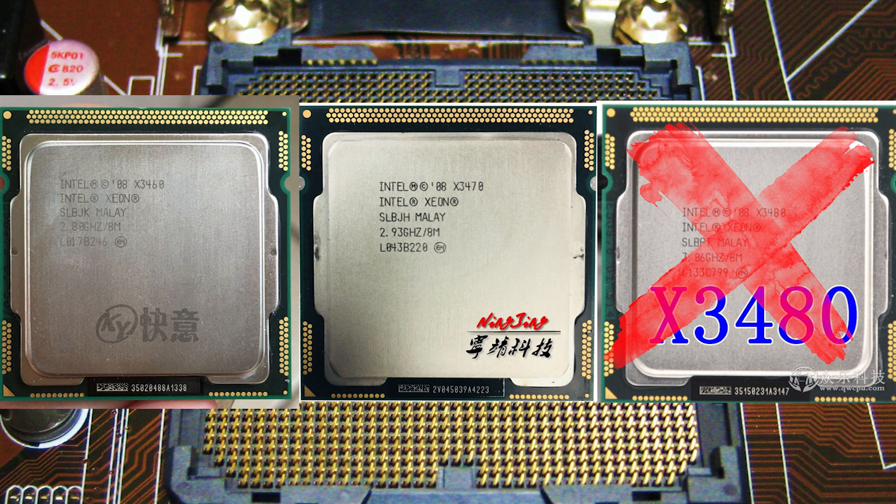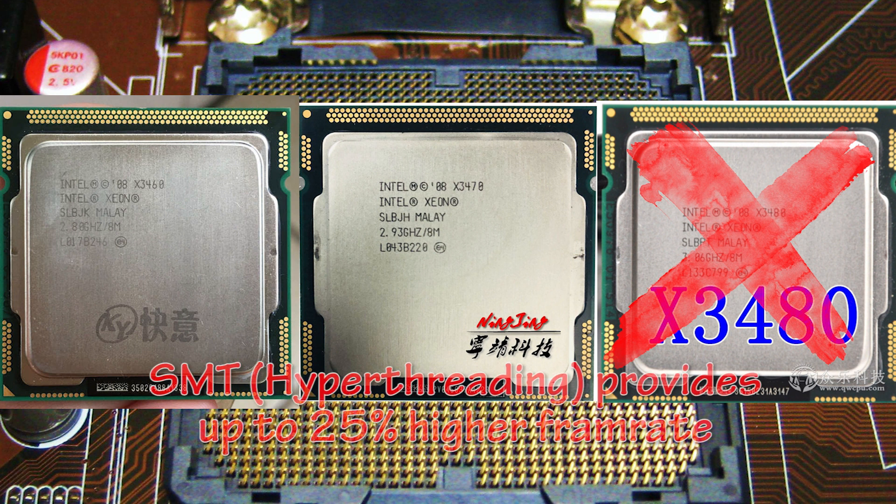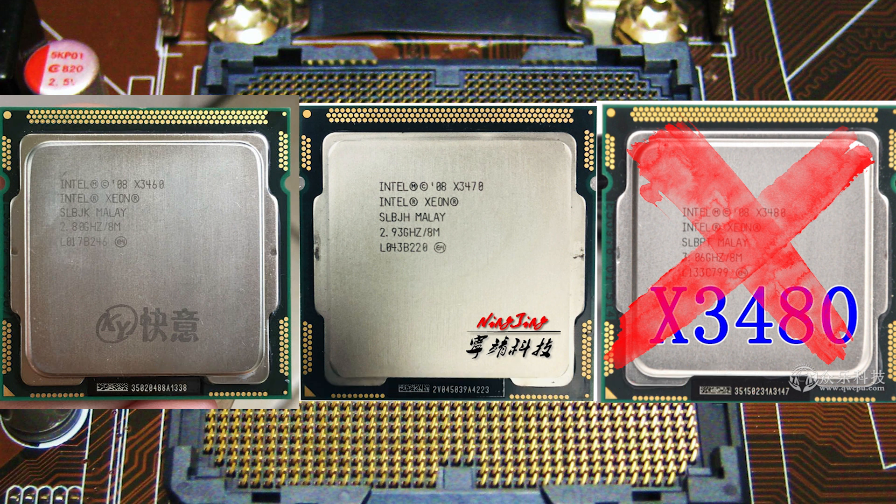The X3430 and i5 CPUs are very cheap but slower than the X3440 due to the lack of SMT. SMT can provide up to 25% higher frame rates in modern games, so it definitely isn't worth saving a dozen dollars by buying a 4-thread CPU. Note that I discussed only 4-core Lynnfield CPUs — I am not talking about 2-core i3 or any Clarkdale CPUs, as they are way too weak for modern gaming.